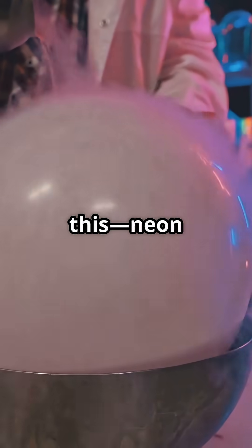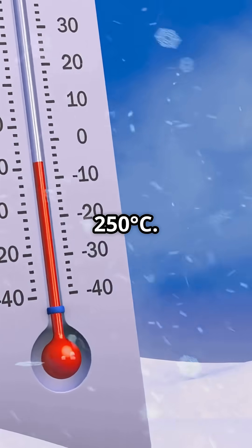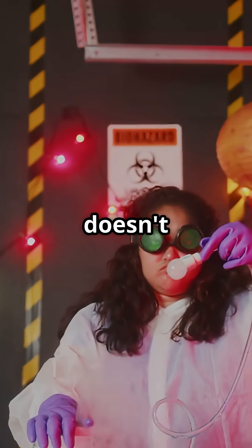And get this — Neon is super chill, literally. It stays a gas unless you freeze it down to nearly minus 250 degrees Celsius. Plus, it doesn't react with much. It's happy just glowing on its own.